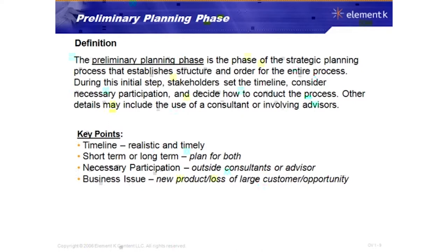What is the business issue driving this strategy? Companies don't just decide to do a strategic plan for the heck of it — there's usually a driving factor. It could be developing a new product, the loss of a large customer, an opportunity in the marketplace, a merger or acquisition. Key things in this phase are timeline, deciding who participates, and identifying the business issue driving the strategy.